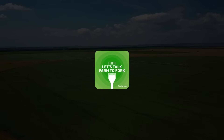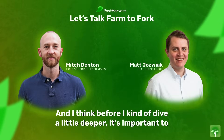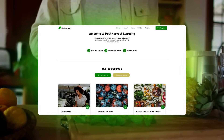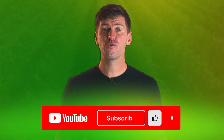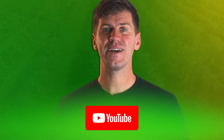And that's all for today's video. If you'd like to learn more about sustainability, you can listen to Let's Talk Farm to Fork right here on YouTube or wherever you get your podcasts. Head to our website for free courses and to read our blog, and subscribe to our channel for regular content. Together, we can help the world go a little bit greener.